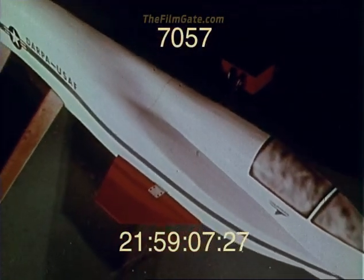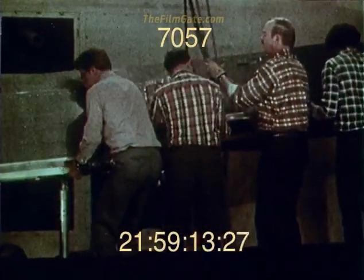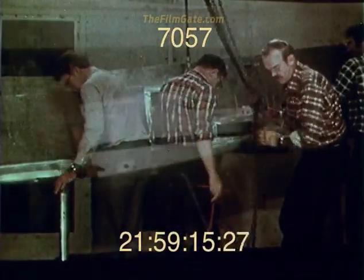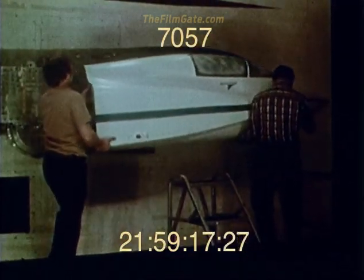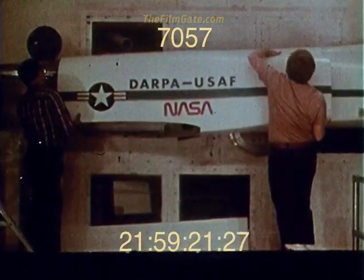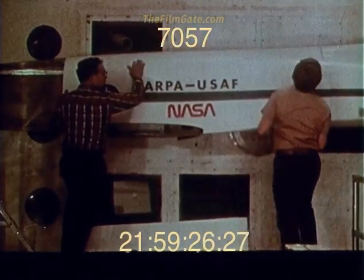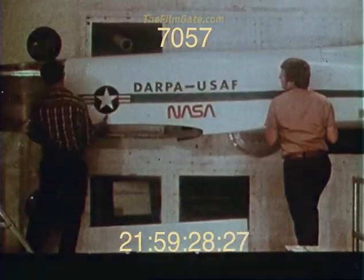The Grumman flight demonstrator model was ready for the wind tunnel. At the Langley 16-foot transonic dynamics tunnel, the fuselage was mounted on a turntable to vary the angle of attack. The fuselage fairing was aerodynamically representative and was geometrically scaled to simulate the airplane flow characteristics.